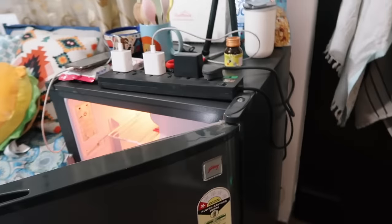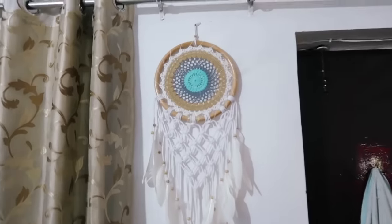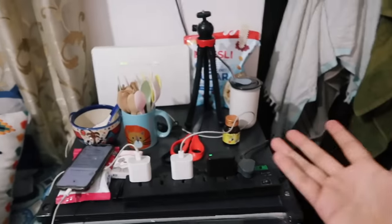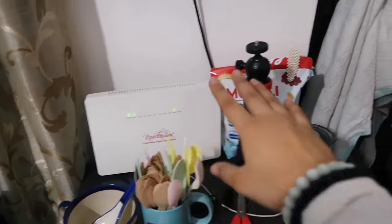Moving on to this part — I have my fridge here. It's a Godrej 99-liter fridge. I don't have much stuff in it right now because I'm going home soon for Diwali, but it usually has juices, bread, and stuff. This dream catcher was gifted to me by Akshat — he got it from Bali. It's so pretty.